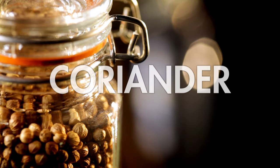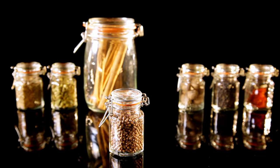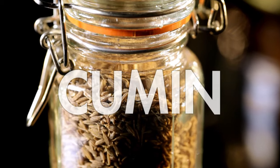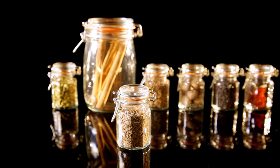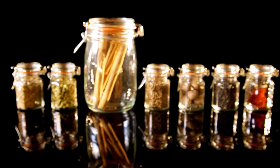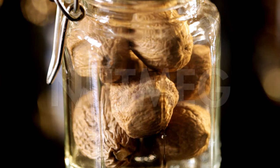Coriander — these citrusy seeds are perfect whole in pickles, or ground to use in fragrant stews and soups. Cumin — a savory spice that's pungent and nutty, great in marinades with delicious meat and fish. Then cinnamon — sweetly fragrant and great with apples or in cakes. And nutmeg — warm and spicy, delicious in a béchamel sauce.